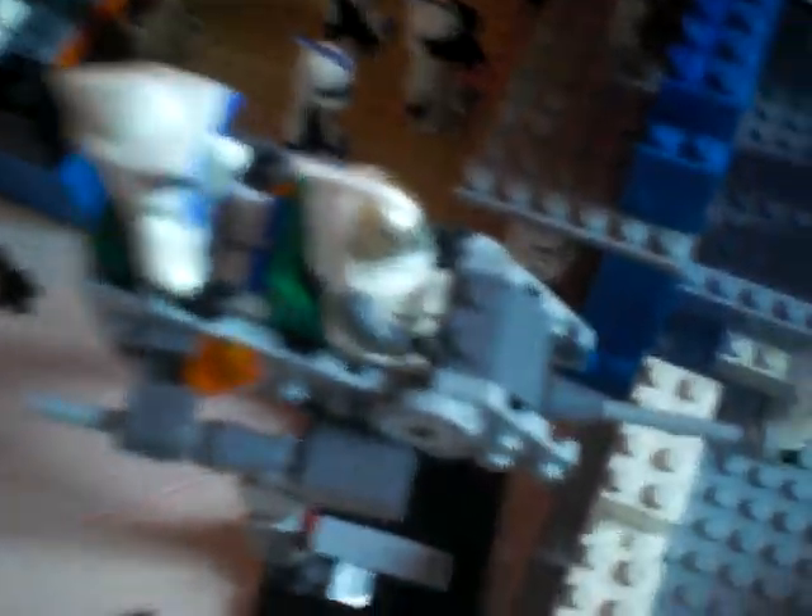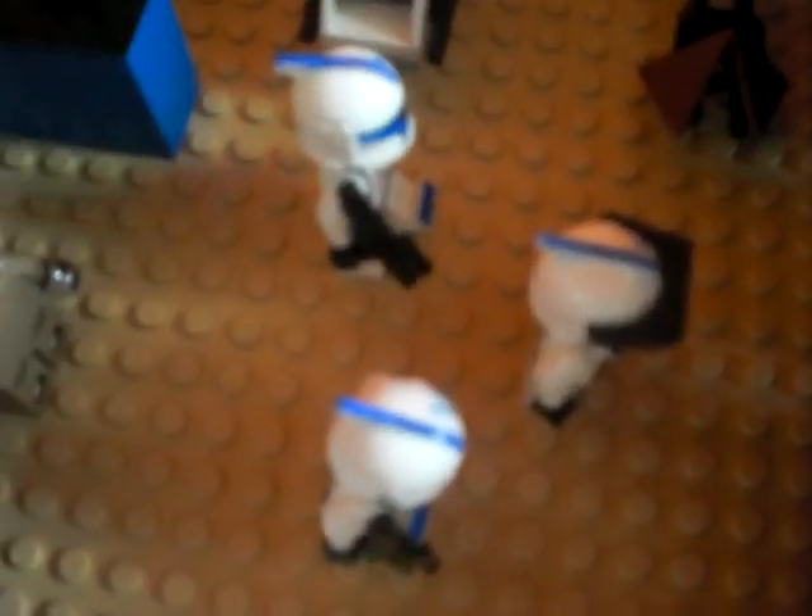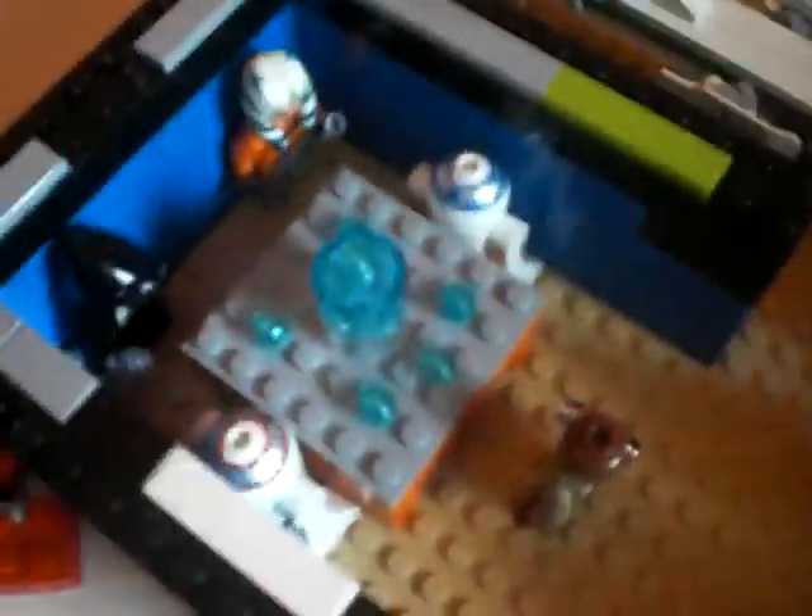We'll start over here. We have three speeders, a bark speeder, ARF troopers, the gunner, and a walker clone. There are clones shooting out the holes, three clones walking here, a custom clone guarding this with a hologram.